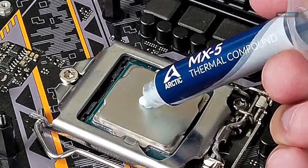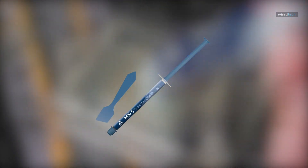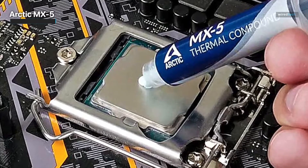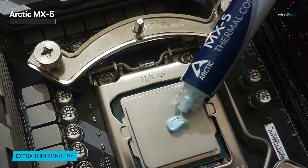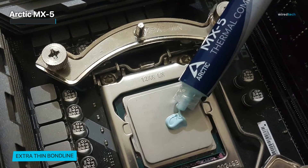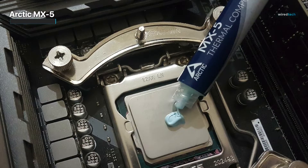The Arctic MX-5 is a top-tier thermal paste designed for optimal performance across all processors, including CPUs and GPUs found in PCs, PS4s, and Xbox systems. Its exceptional thermal conductivity ensures efficient heat transfer, leading to cooler temperatures and improved overall performance. The paste's long-lasting durability ensures reliable thermal management, even under intense usage.